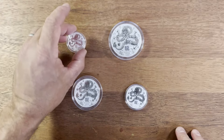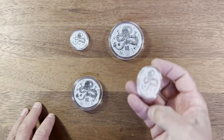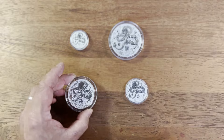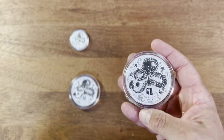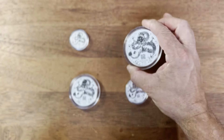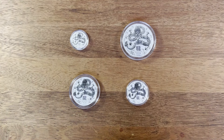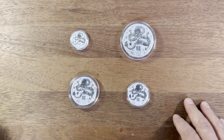To recap the prices: the half ounce is $24, the one ounce went for around $45 at the time of purchase, the two ounce is still available at roughly $86, and the five ounce was $216 when I purchased it. I definitely recommend the five ounce — they're really cool — and I'm going to be getting the one kilo as well to complete my collection of all the different sizes.